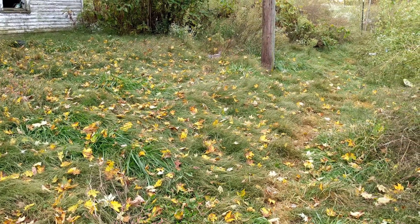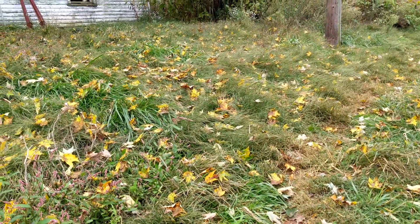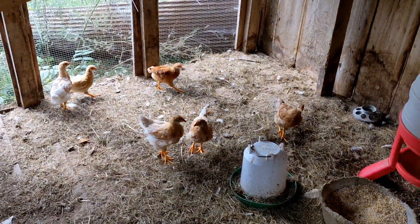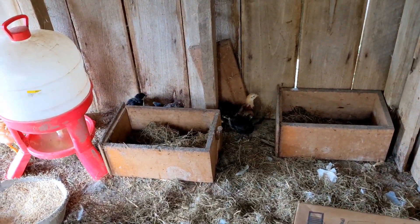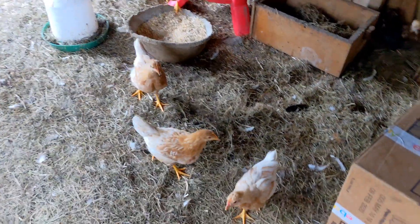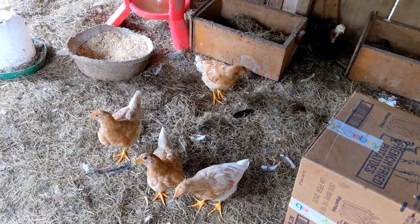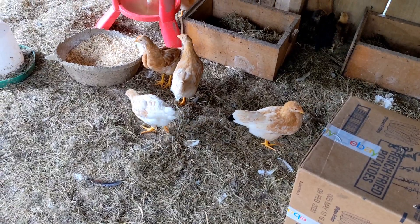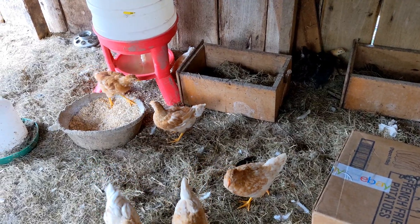Good morning! It looks like fall has arrived — this is just so beautiful to look at. These chicks are just antsy to get out. The new ones are just fine, but these that have spent so much time outside really want to go explore, but we're going to keep them in here for a couple more days. This is your home — you guys stay here. They've got food and water.